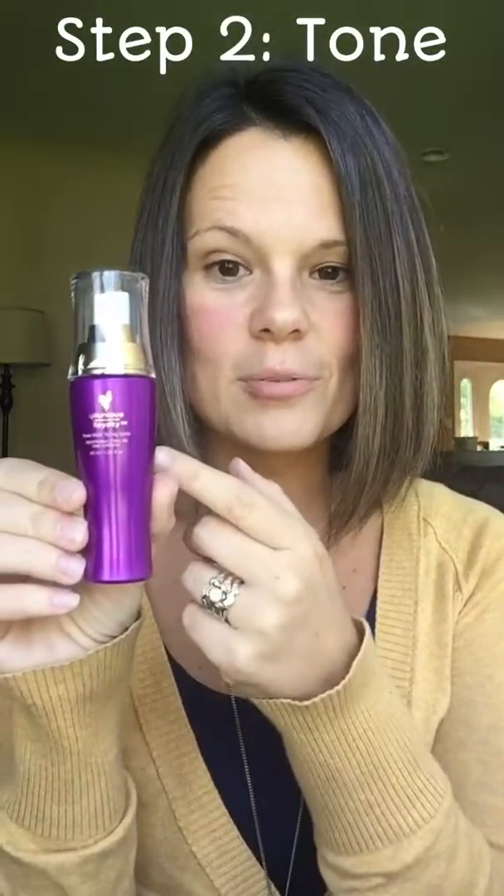They leave the skin feeling so soft and clean. After you cleanse — which I already did this morning in the shower — you just take a little bit of water, lather it on your face, and then rinse it off.